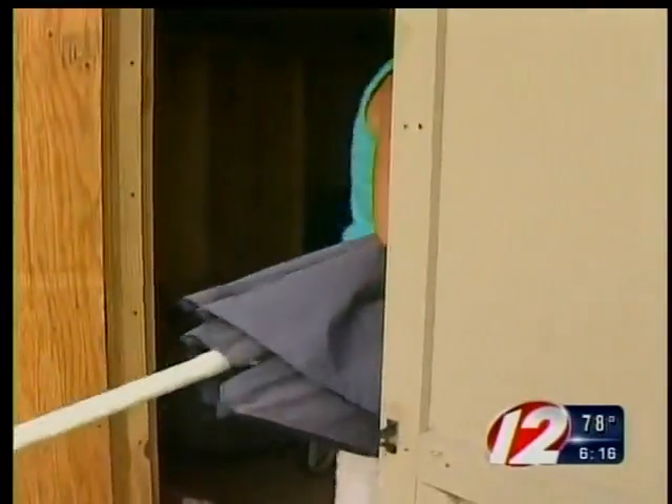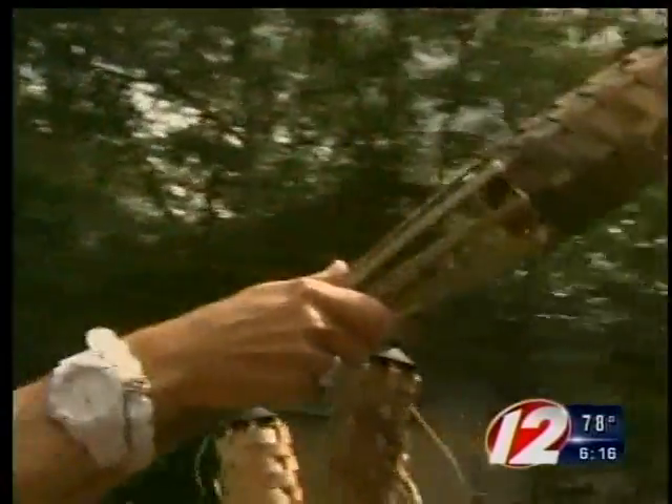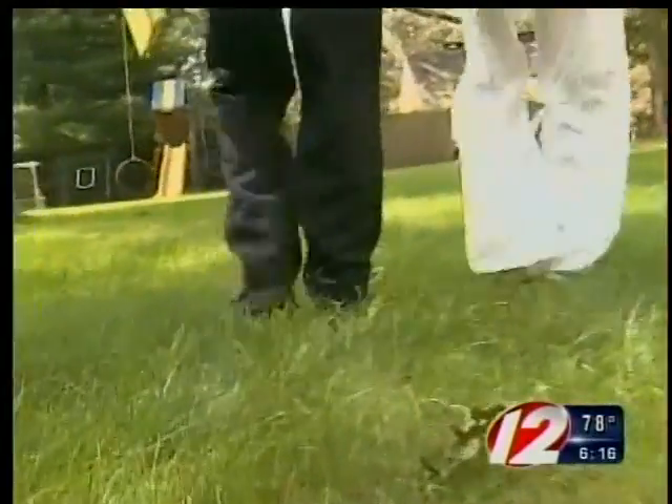Bottom line: anything that isn't tied down outside, store in your shed or garage. Your patio furniture, umbrella, grill, tiki torches — your little birdhouse will go right through that nice sliding window. And tie down tire swings.